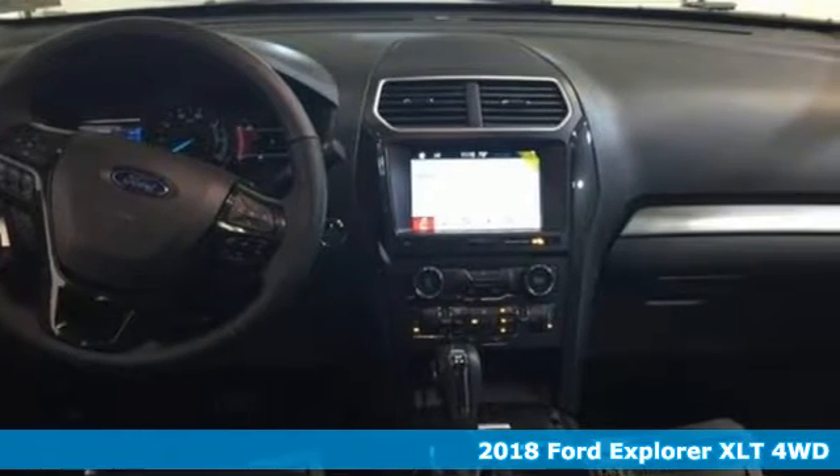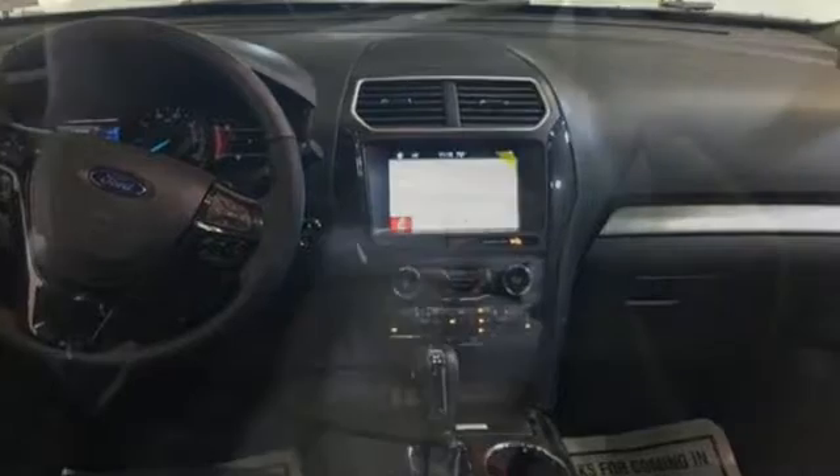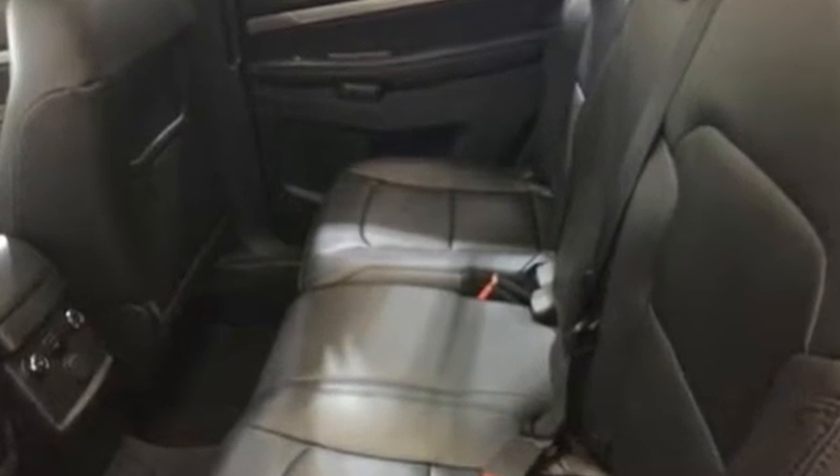Standard tech features start with the functionality and control of MyKey and a rear-view camera with washer. The looks make it stand out, and the interior space is ready to be filled with family, friends, and cargo.